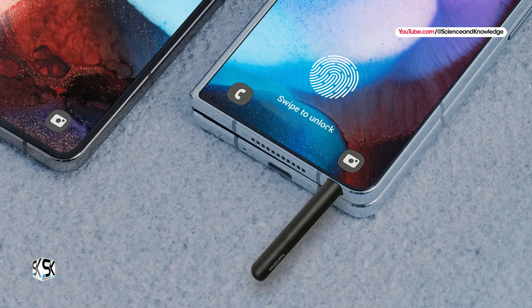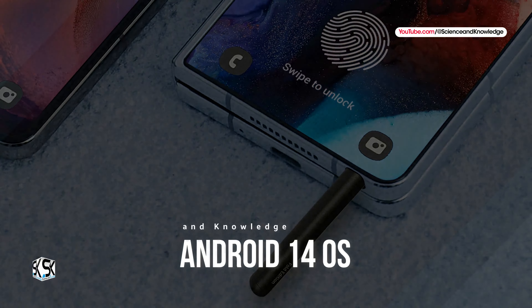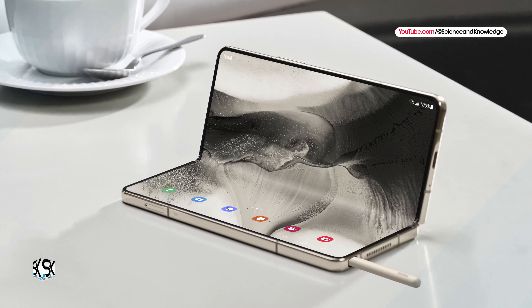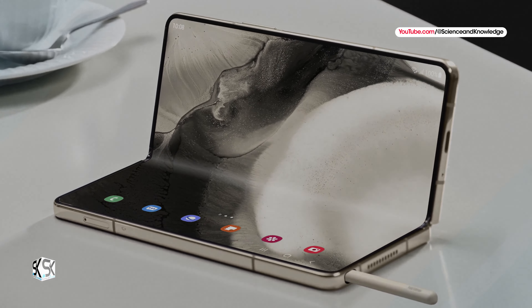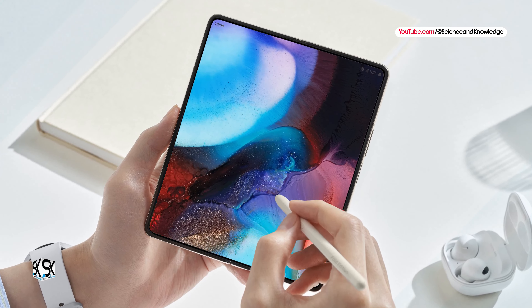Now let's talk about software. The Galaxy Z Fold 6 will run on Android 14 with Samsung's One UI 6 skin. Exclusive features found on the Galaxy Z Fold 5 are also expected to be available on the Galaxy Z Fold 6, and there may be some new additions as well.